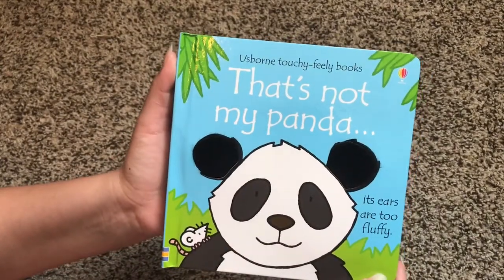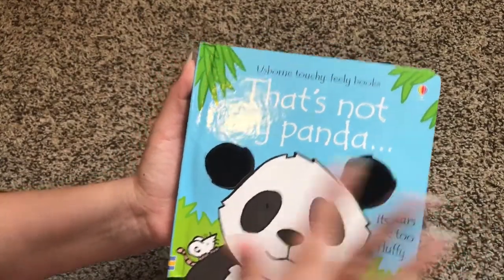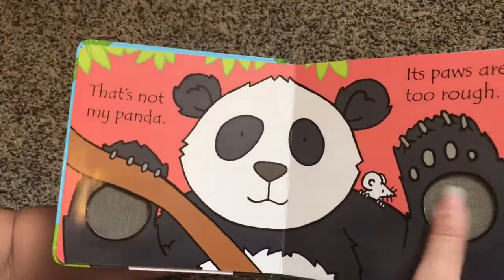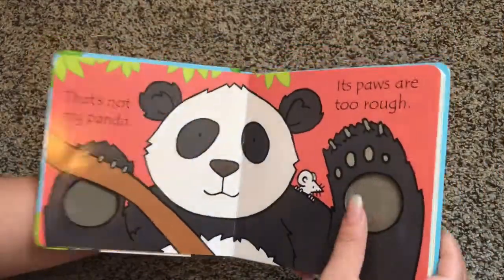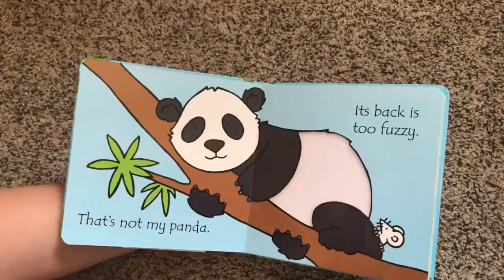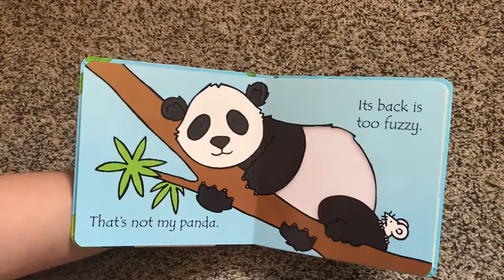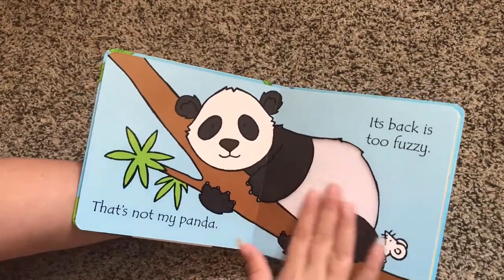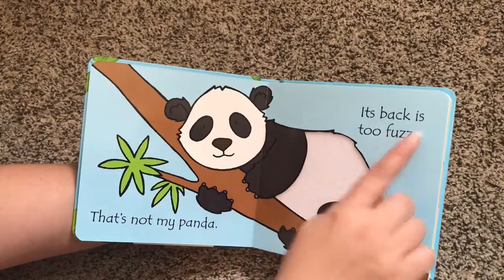That's Not My Panda — its ears are too fluffy, and then you can feel the little fluffy ears that the panda has. On every page there is a touchy-feely element for the kids, so they can expand their vocabulary and learn that fuzzy feels like this. So next time they feel something fuzzy, hopefully they will learn how to describe it.